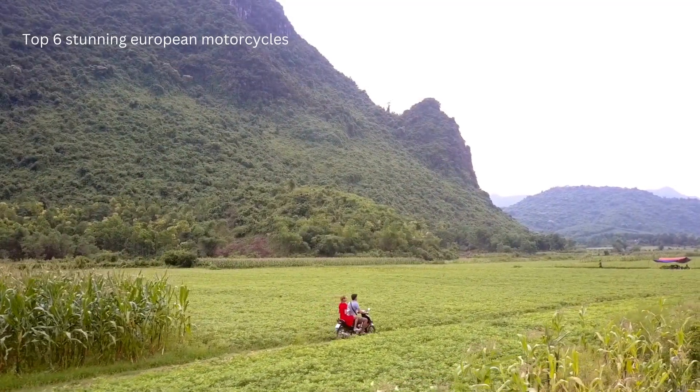Number 4: Norton V4SV. This masterpiece starts at a whopping $56,000, and it's easy to see why. With a 1,200 cubic centimeters displacement and a staggering 185 horsepower, it's a monster on the road. Its liquid-cooled 72-degree V4 engine combined with a 6-speed transmission promises an exhilarating ride.